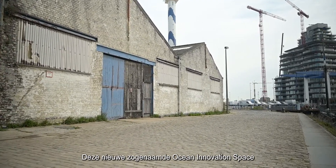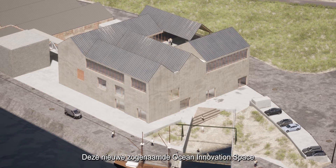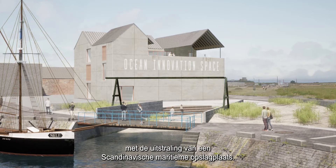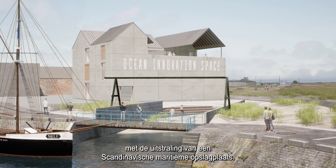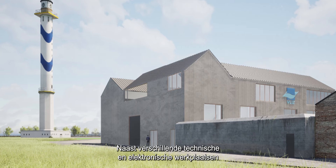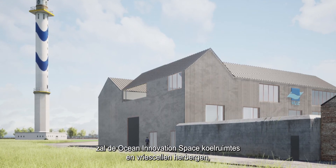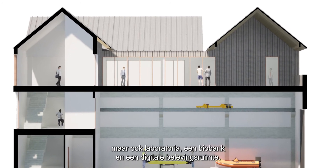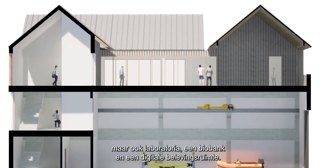This new so-called Ocean Innovation Space will be a compact three-storey energy-efficient building with the look of a Scandinavian maritime warehouse. Next to several technical and electronic workshops, the Ocean Innovation Space will house cold and freezer rooms as well as laboratories, a biobank and a digital experience space.